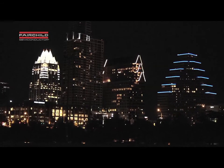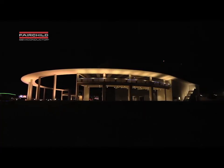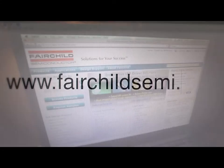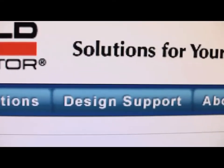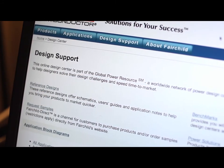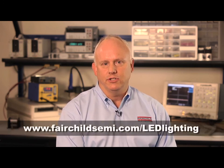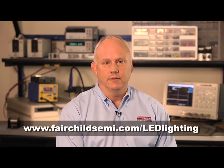Whether you're designing for a low power task light to help you read, or enhancing outdoor illumination with dramatic high power designs, Fairchild's Global Power Resource Centers provide solutions. Our online design and educational tools, power seminars, application engineers, and our worldwide network of global power resource centers are the industry standard for customer design support. Visit Fairchild at fairchildsemi.com/LED-lighting. I'm Brian Johnson, thank you.